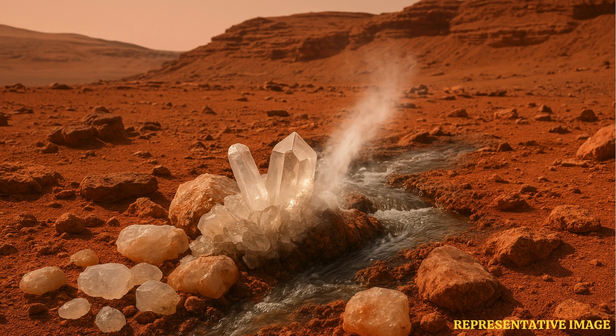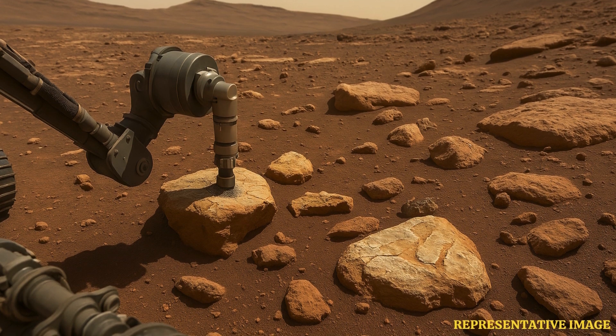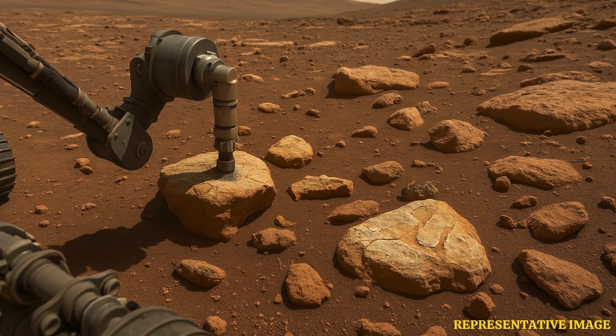This attests that hydrothermal processes were active in and around Jezero crater, possibly triggered by the Jezero crater-forming impact, they added. The detection of silica and quartz rocks on Mars, possibly indicating hot flowing water, ups hopes of finding traces of life on the red planet.